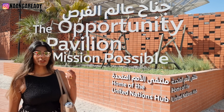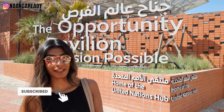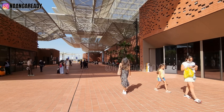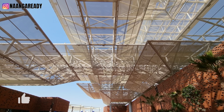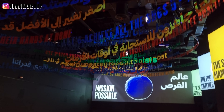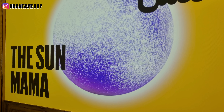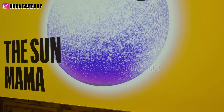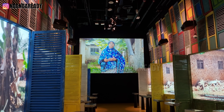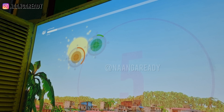Similar to how each country has its own pavilion, so do these districts. Right now we are in front of the Opportunity District pavilion called Mission Possible — Mission Possible, not Mission Impossible! That's because here we learn that each of us can contribute in small ways to create a better world. There are three tracks relating to food, water, and energy. We chose the track called The Sun Mama, where we met Mama Fatma, who teaches other women to install solar panels, helping create sustainable energy in Zanzibar.